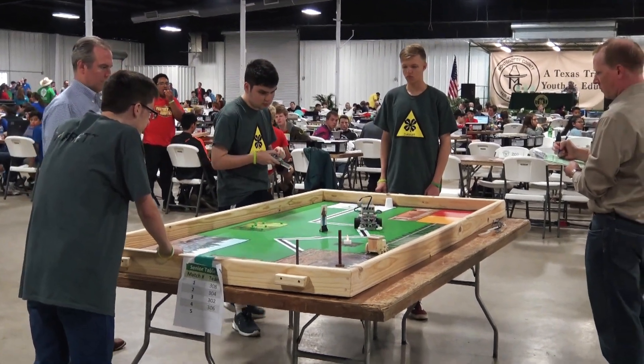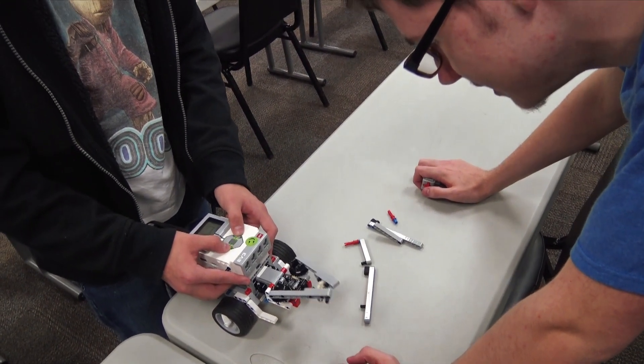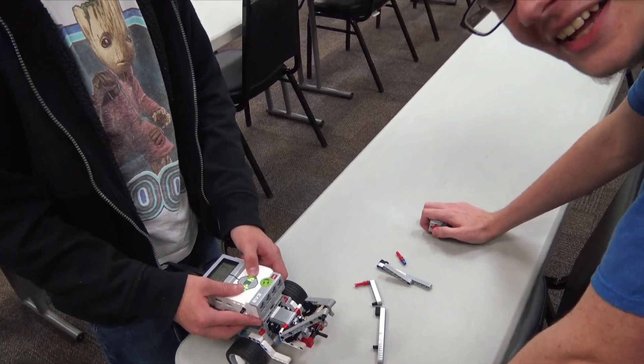Now let me show you how my robotics project relates to precision agriculture. During our robotics contest we build and program small robots to complete tasks related to the agriculture industry using various sensors and motors.